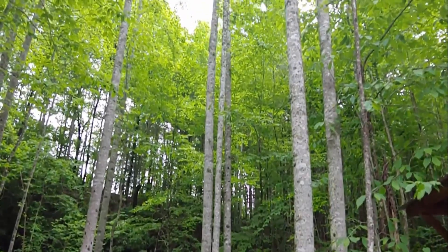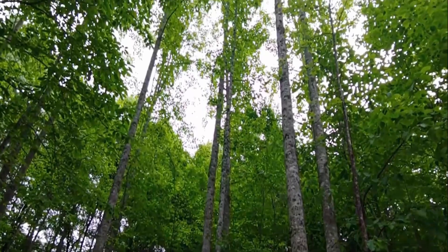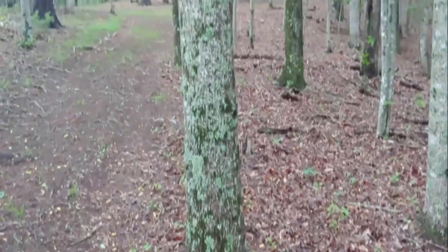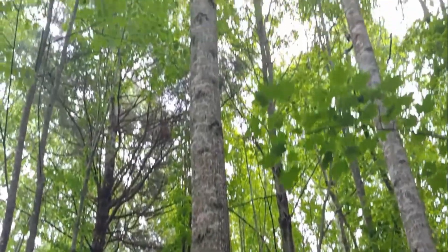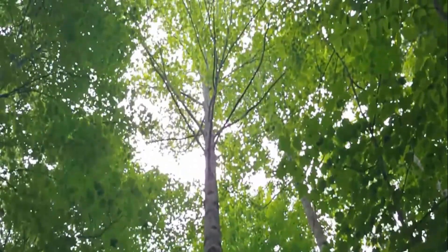Tulip poplar is one of the largest fast-growing shade trees, with a height of up to 120 feet. When choosing a location, make sure that it offers plenty of room for this tree to grow and spread. Growing in full sun or partial shade, this tree does tend to drop petals and sap.